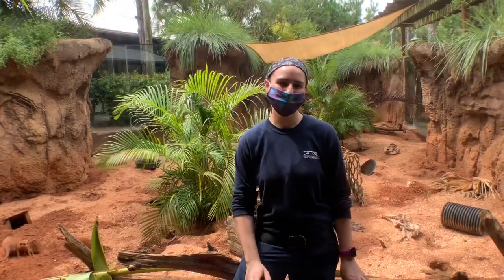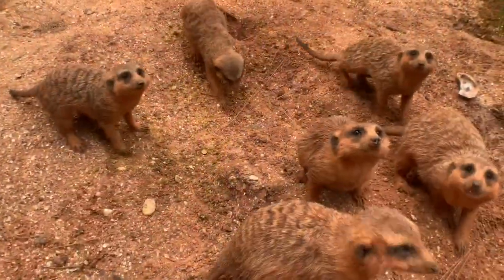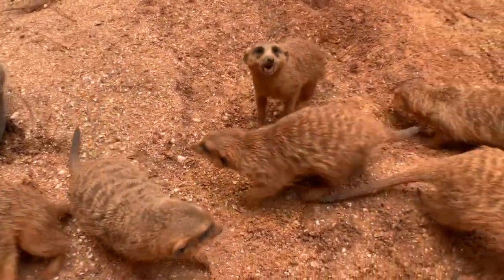Hi everyone, my name is Alyssa and I'm an animal keeper and I take care of the meerkats. Here we are in the meerkat habitat where we have 14 meerkats that live all together.